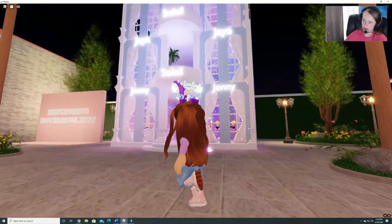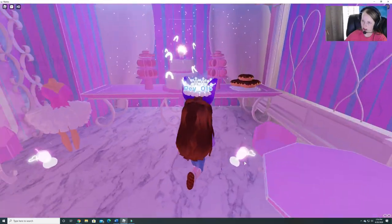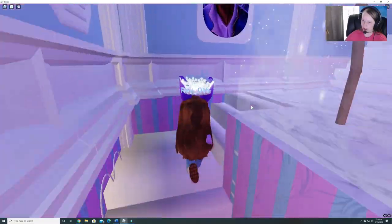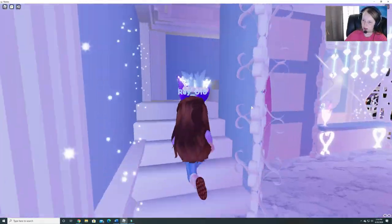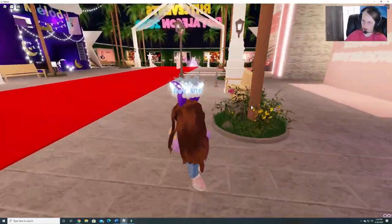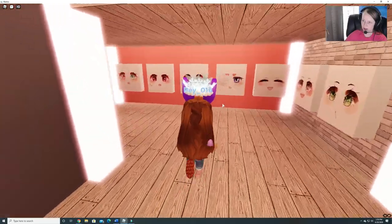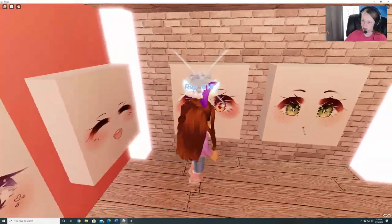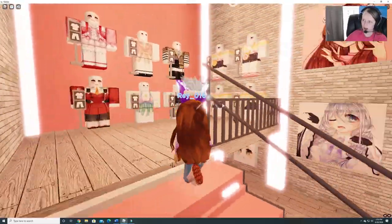We have a couple more buildings. Cute. There's some glass out here. Looks like there's a mess. Can you actually get the food? No, just for looks, but still looks cool. Let's go upstairs. This one's like three stories. Some frogs. And let's see, this is the last building. I can try on some more faces. Almost done.